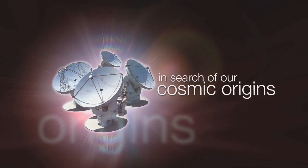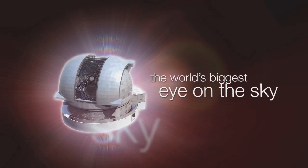This is the ESOcast — cutting-edge science and life behind the scenes of ESO, the European Southern Observatory.